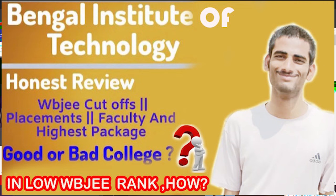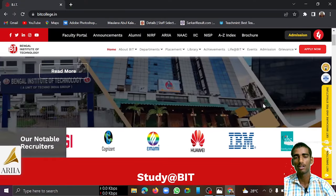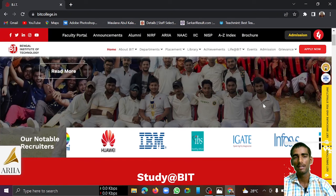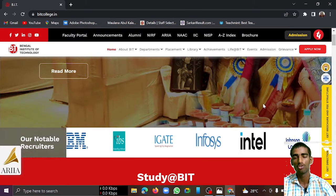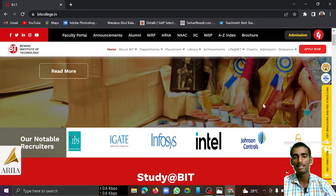Hey guys, welcome to my YouTube channel 'Proud to be Indian'. In this video I will review one of the important colleges under WBJEE, that is Bengal Institute of Technology. I will give you all details about the campus, placement percentage, courses offered, fee structure, and all these types of details in this single video.